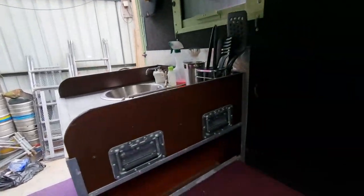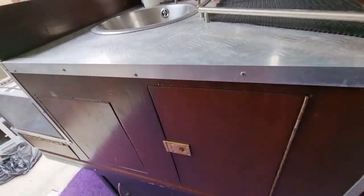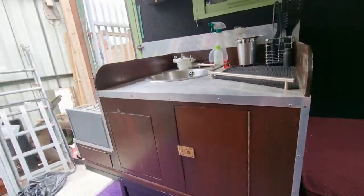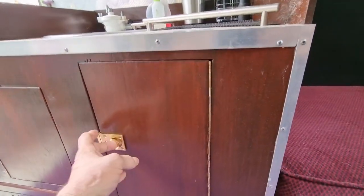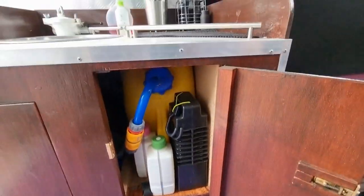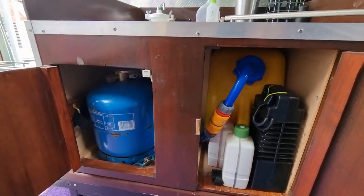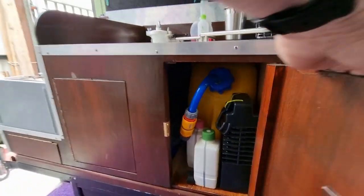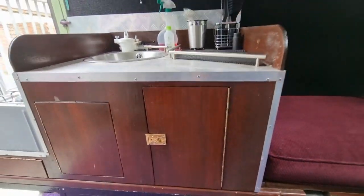The kitchen unit lifts out — it could do with a bit of a polish — as does the angle fridge, if you want to go serious off-road. Inside here is a water tank, and inside here is your gas tank for the hob. None of that has been used for about 10 years.